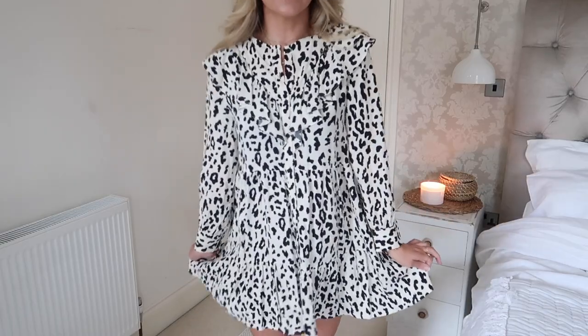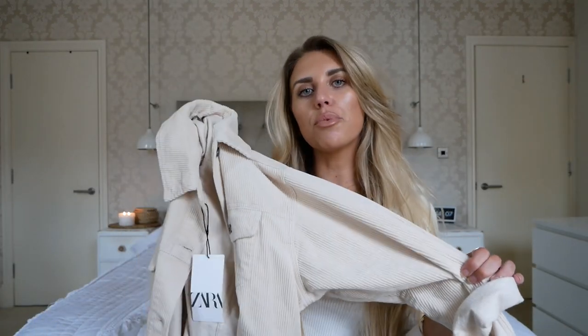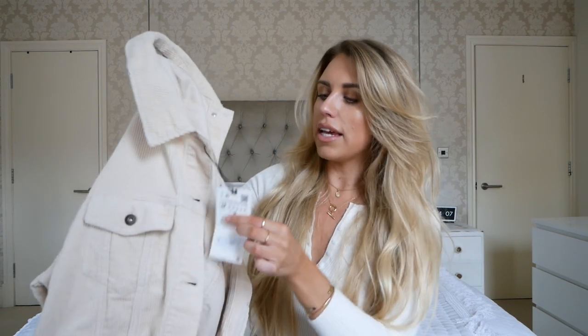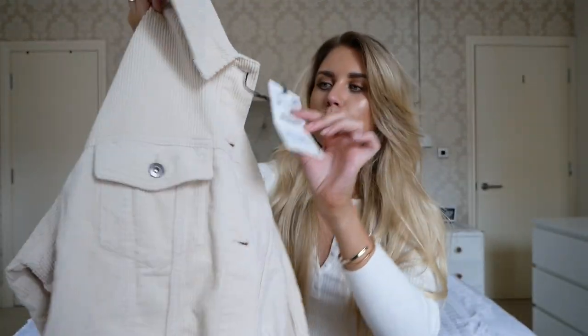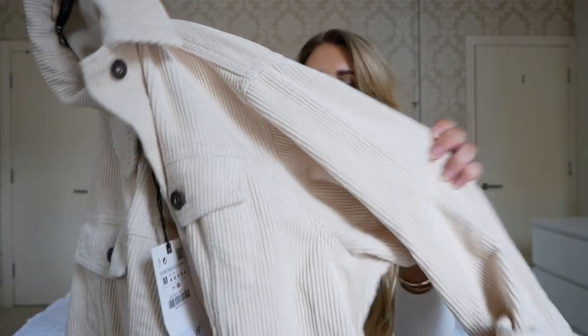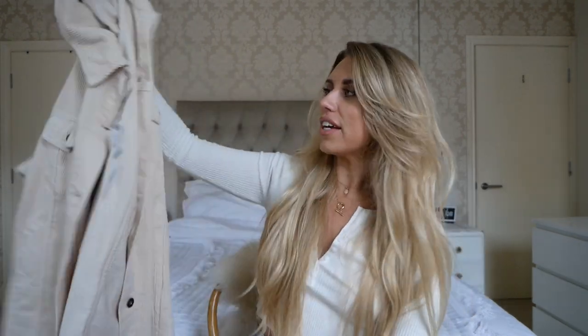The next item I picked up is this corduroy jacket - kind of in-between a shirt and a jacket, one would say a shacket. I'm thinking of wearing this done up with leather pants. I got this in a medium at £29.99, which I think is pretty reasonable for a lightweight jacket or heavier shirt as a layering piece. The corduroy fabric is perfect for autumn. It's got pockets down here as well and a raw hem - I love this.